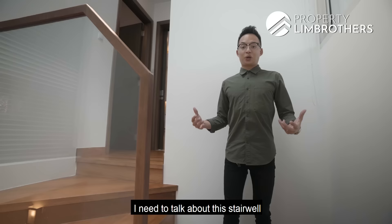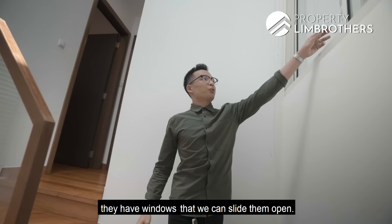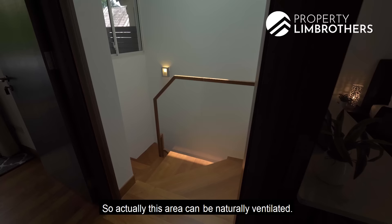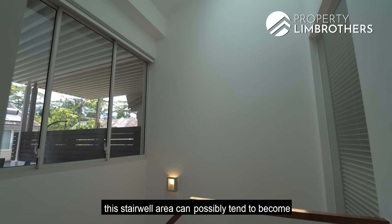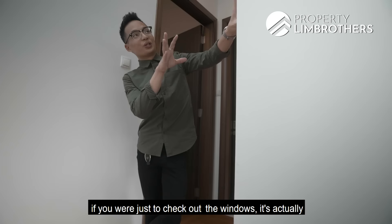The stairwell has a skylight right on top allowing a lot of natural light, and there are openable windows on the sides for natural ventilation. Some landed or cluster houses have stairwells that become warm and humid with no ventilation, but here the windows open to the sheltered roof terrace so rain definitely won't come into the staircase area.